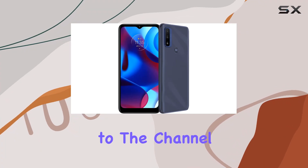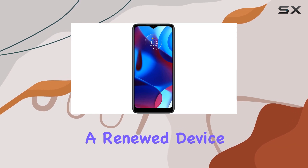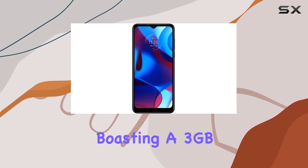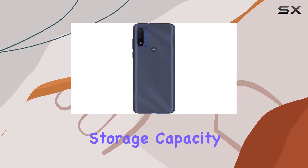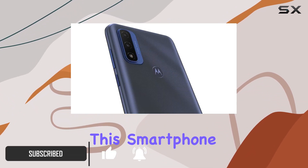Hey everyone, welcome back to the channel! Today we're diving into the Motorola Moto G Pure, a renewed device boasting 3 gigabytes of RAM and 32 gigabytes of storage capacity, perfect for your everyday needs. Running on Android 10.0, this smartphone delivers a smooth and user-friendly experience.